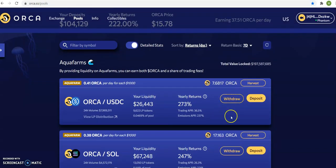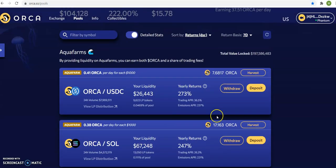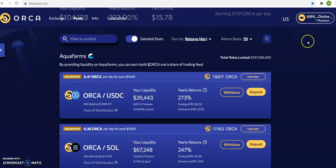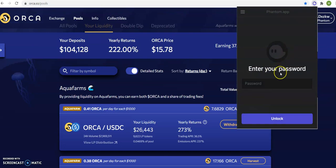So watch me harvest. It says I should make 37 Orca — I've got 7 here, 17 here, so that's about 24, roughly 25. I'm going to harvest it. If you look here, my Phantom wallet — because Phantom is the wallet I connect here.